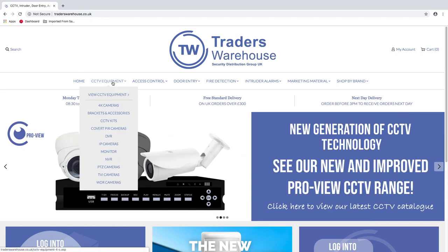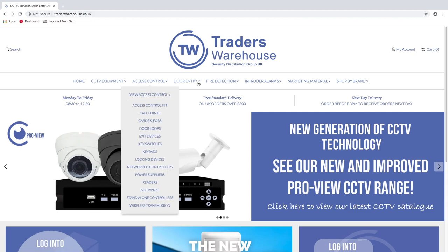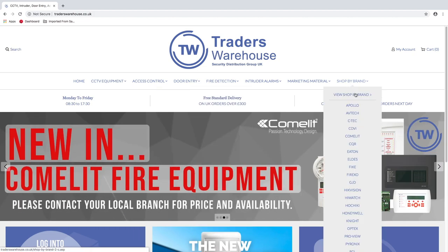Click any of the links at the top to quickly and easily find a product by category, or use our shop by brand feature to find products based on the manufacturer.